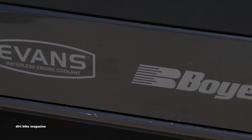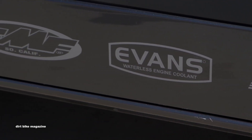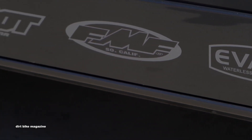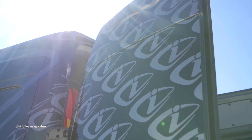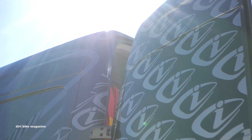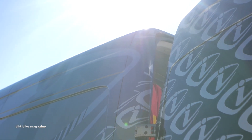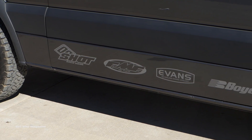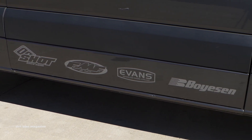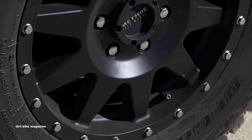We wrapped most of the van — the boys over at Stick It wrapped it for us. It's unique because it's a die-cut wrap, not just a standard wrap, so it's actually quite a bit harder to install, but I think it came out great. The wrap includes not only my logos but all the brands I represent — FMF, Fox, Shot Race Gear, and Evans Waterless Fluid.